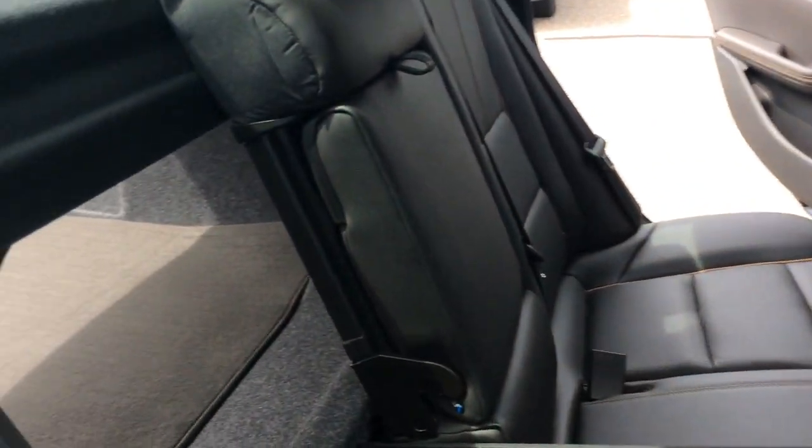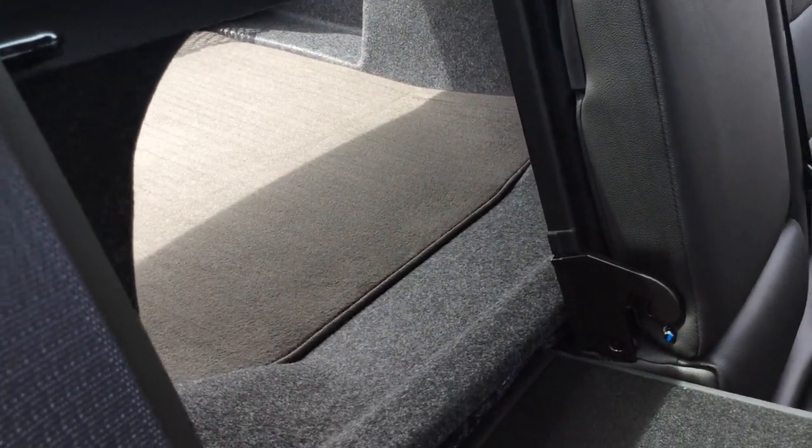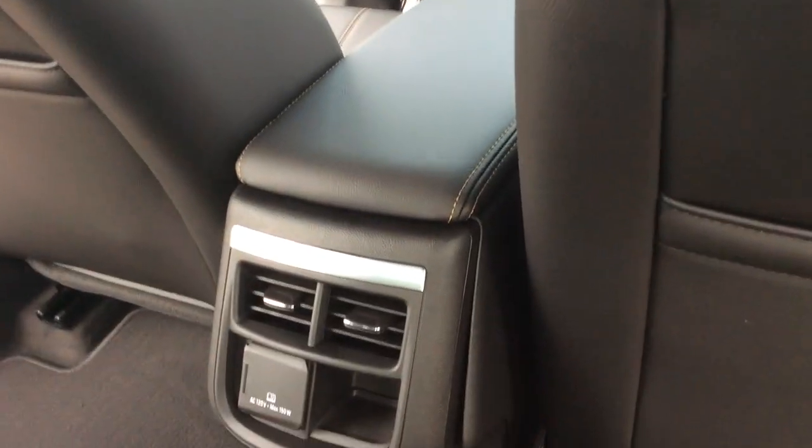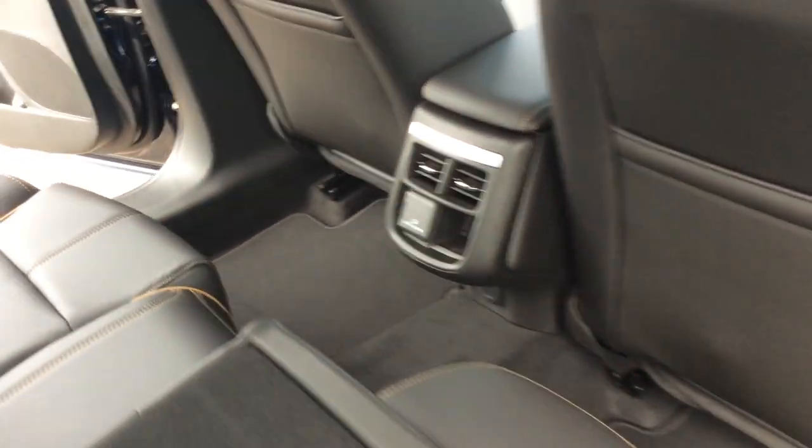As we go into the back seat, it is a 60-40 fold-down seat. You can see that you can't get into the trunk from the inside through the back seat itself. Also, there's a 120-volt plug-in in the back seat as well.